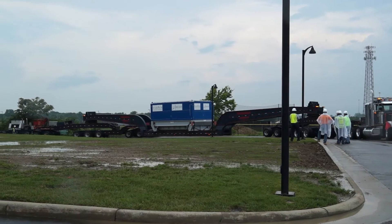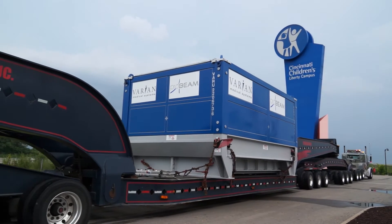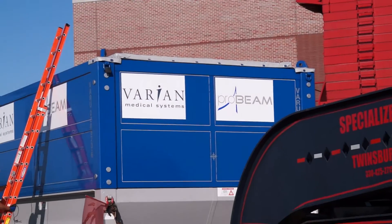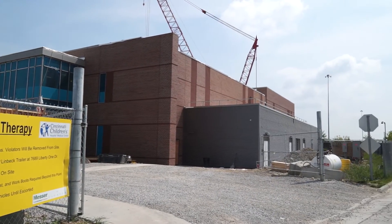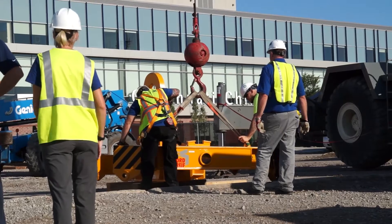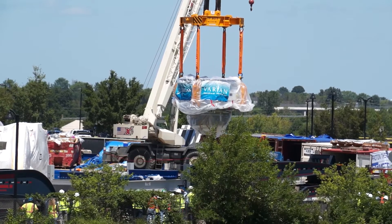Slow and steady — that's how you move 120 tons of life-saving medical equipment, especially in the rain. The cyclotron proton therapy beam arrived at the proton therapy center in Liberty Township, an exciting day for UC Health radiation oncologists and medical director of the proton therapy center, Dr. John Brennaman. The proton beam is so large it took a special crane to lift it.